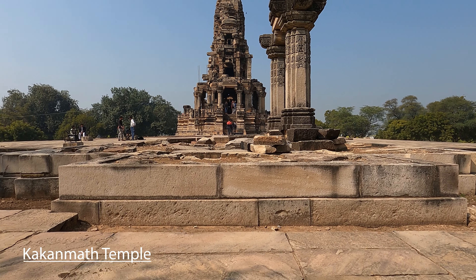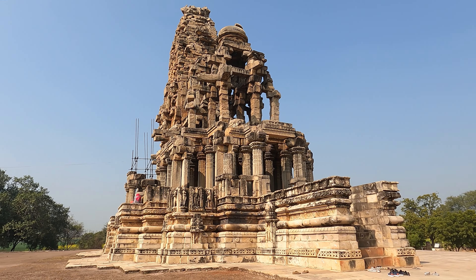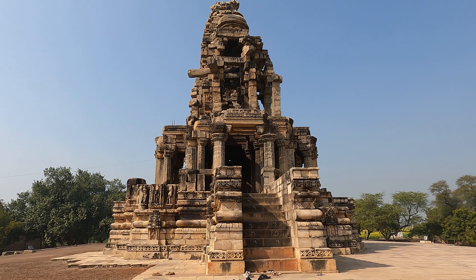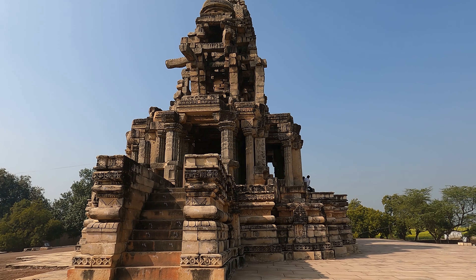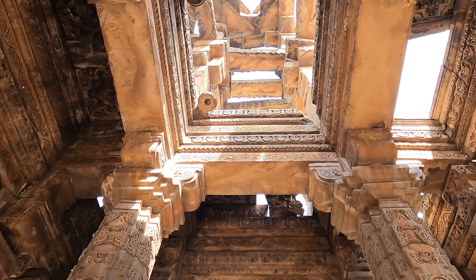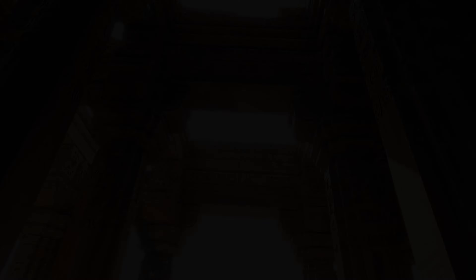If you have time, you can also go to Kakanmath Temple, which is close to 20 km from Mitavli. At first look, it seems that various stones are stacked one on top of another. As you get closer, you feel how massive the structure is. Surprisingly, no concrete or binding material was used to construct this temple — it is only stones placed on top of one another. There are many theories and stories about this temple, including a belief that it was built in one night by ghosts.